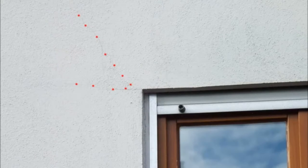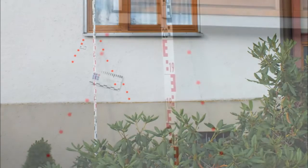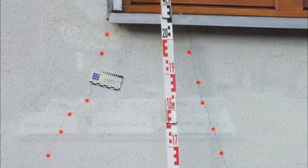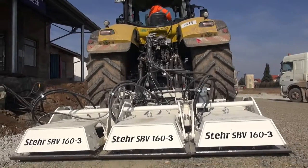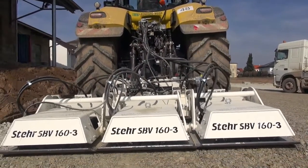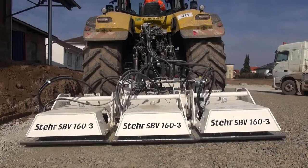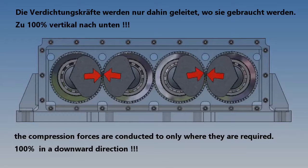As such construction projects often run through residential areas, cracks in buildings frequently used to occur when compacting with conventional machines. These led to work being stopped. It was Jürgen Steyr who identified that when compacting with conventional devices, 50% of the power produced was lost — wasted energy which nobody needs.